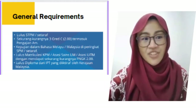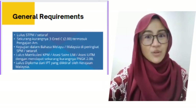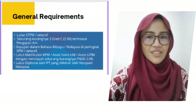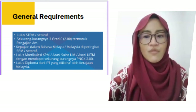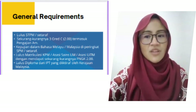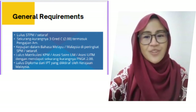These are some of the general requirements. One needs to have STPM or equivalent with a minimum CGPA of 2.00 and at least a grade C in three subjects including general paper, and SPM or SPM V or equivalent with a pass in mathematics, additional mathematics, and a credit or minimum B3 in English language.